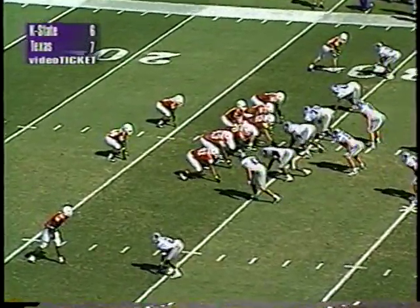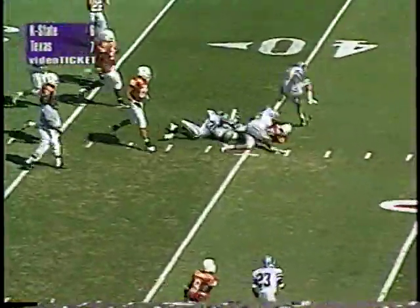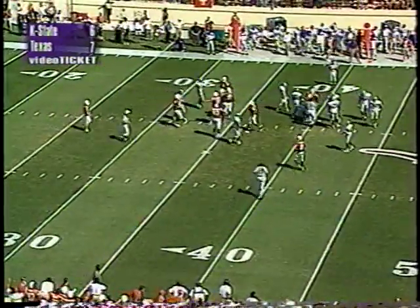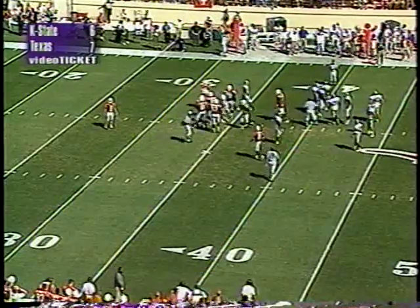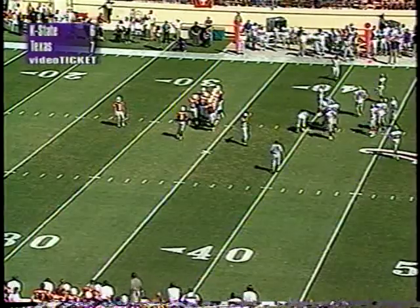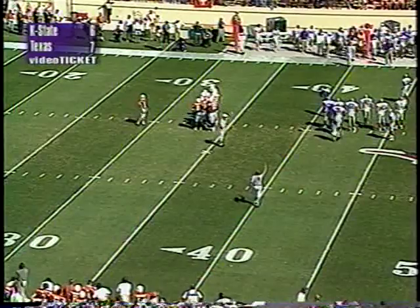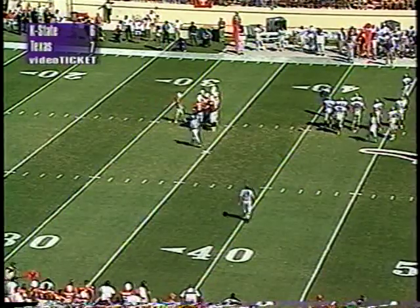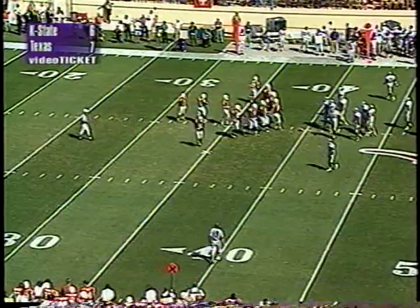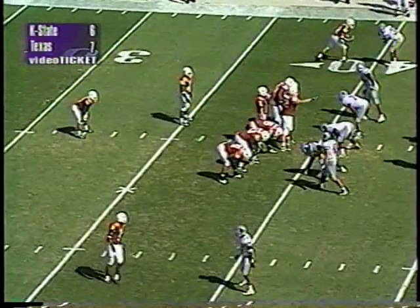Split backs behind Applewhite, wide receivers left and right. Handed off to Ricky Brown — Brown gets up to 30, 35, and up to about the 40 yard line, a pickup of 11. Third and one for Texas. Carter and Chapman combined on the tackle. A little delay action that time by UT. This is exciting — K-State coming from everywhere, and you just hope you can slip through. Texas slips through for a big gain. Both teams' defenses are so aggressive — it's unbelievable.